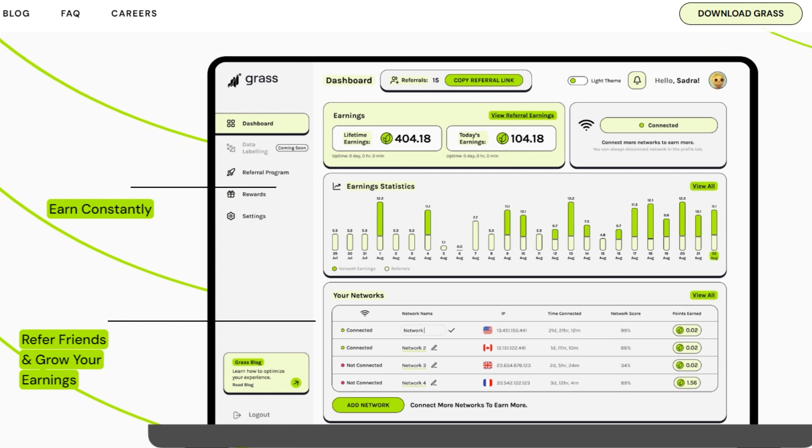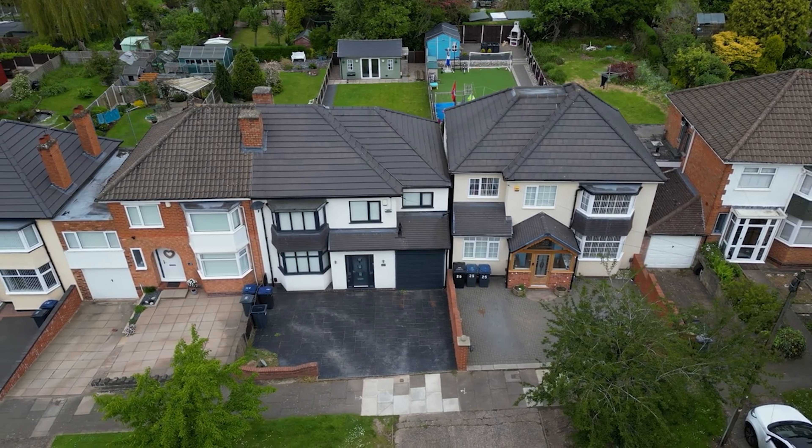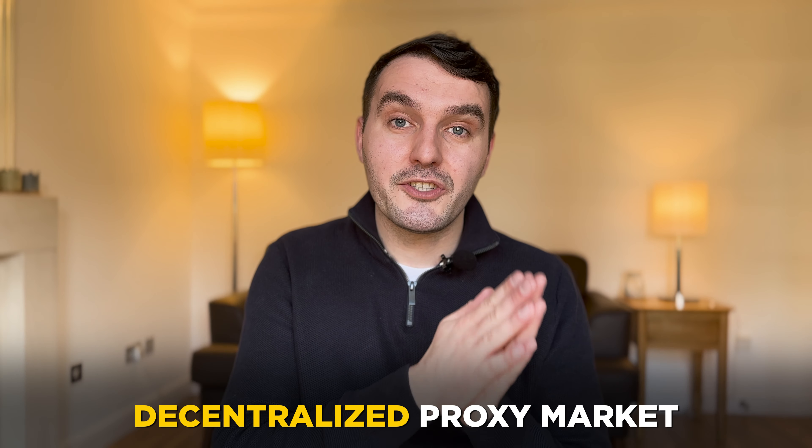This project is looking to revolutionise an industry which is already existing. At the moment, central proxy providers currently own pretty much the whole residential IP market, and very frequently they're selling off the unused bandwidth of residential people like you and I, taking a benefit from it despite the fact that you've really paid for access to that bandwidth. GRASS is looking to revolutionise this industry by launching a decentralised proxy market, and instead of proxy providers taking this bandwidth without paying you for it, GRASS are going to reward the users for the data which they're sharing to the network.